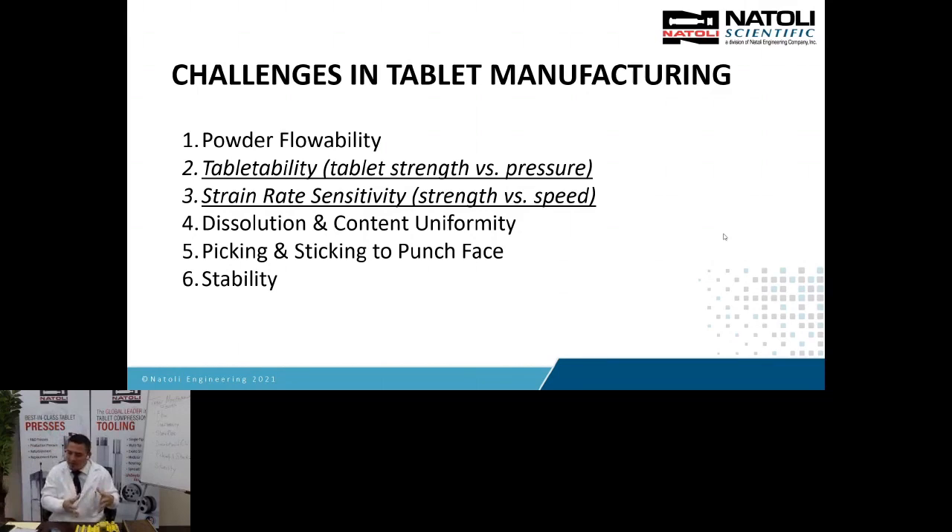Your material might be sensitive to the rate at which you compress the powder into a tablet. In R&D, they're compressing at very slow rates with very high dwell times. In manufacturing, you're running at very high rates with very low dwell time. So if your product is strain rate sensitive, it may not survive high-speed manufacturing. Other common challenges include dissolution and content uniformity, and picking and sticking to your punch faces. We're going to focus mainly on tabletability and strain rate sensitivity and how we relate this to Rigaku and our collaboration.